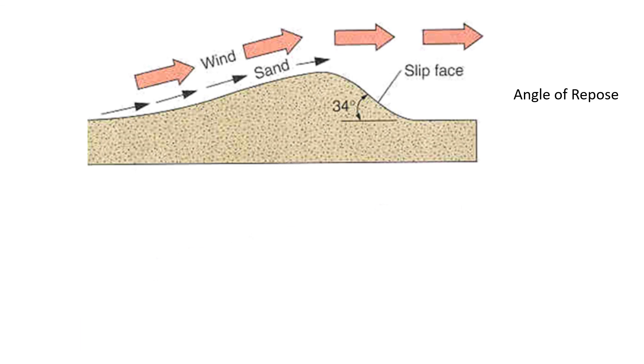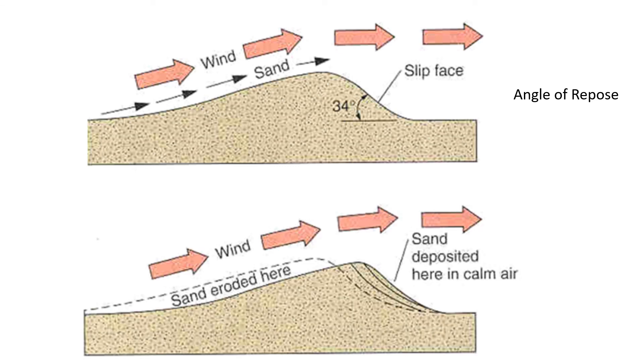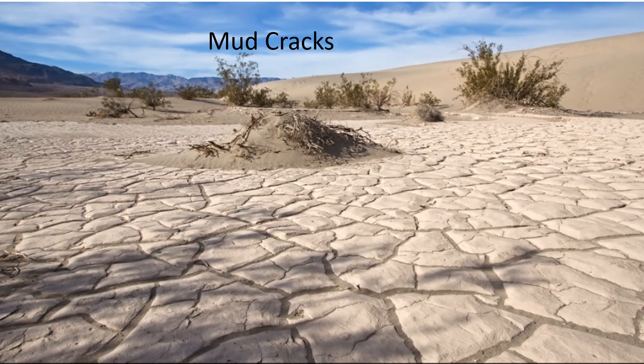Sand dunes tend to migrate downwind because the wind erodes sand on the windward side, brings it to the top of the dune, where it falls down on the protected side of the dune. Heavy rains will seep through the sand and settle in the low areas between the sand dunes, carrying with it tiny clay particles. There will be a short-lived little playa pond that will dry up, leaving behind a layer of mud that exhibits beautiful mud cracks.